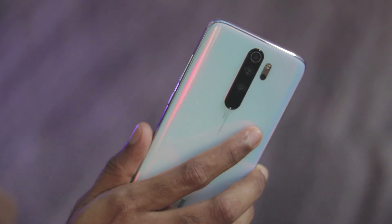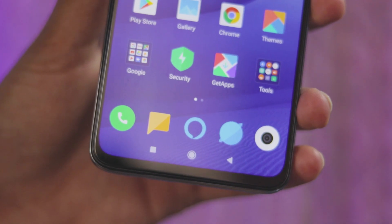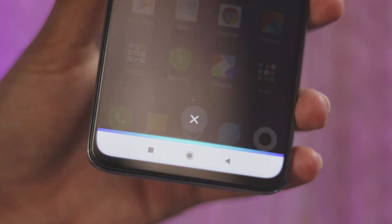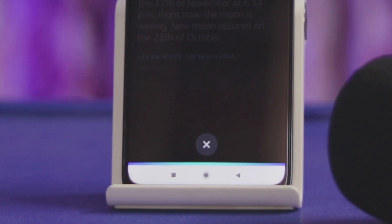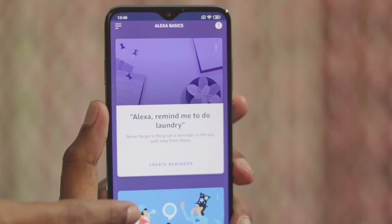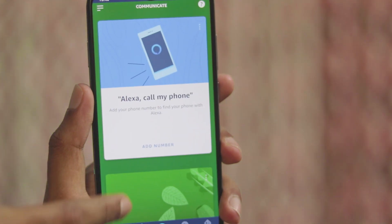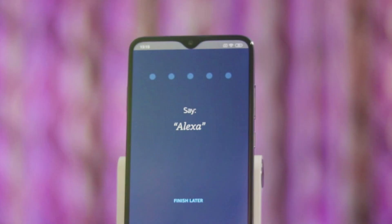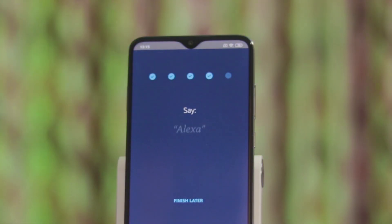Redmi Note 8 Pro is the first smartphone that comes with built-in Alexa. For those who don't know about Alexa, it is a virtual assistant created by Amazon — something like Google Assistant itself. This video is all about how you can set up and use Alexa and what functions it offers on your Redmi Note 8 Pro. Hi, this is Yomil from fmjtech.com and let's get right into the video.